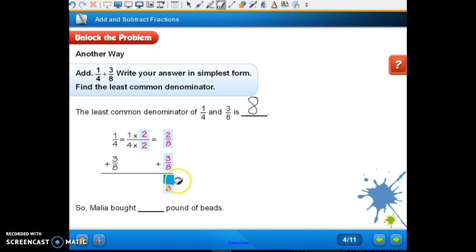Two-eighths plus three-eighths is five-eighths. So again, Malia bought five-eighths of a pound of beads. She didn't buy five-eighths pounds — she bought five-eighths of a pound. Because she didn't buy a whole pound, that's why we don't have an S on that.